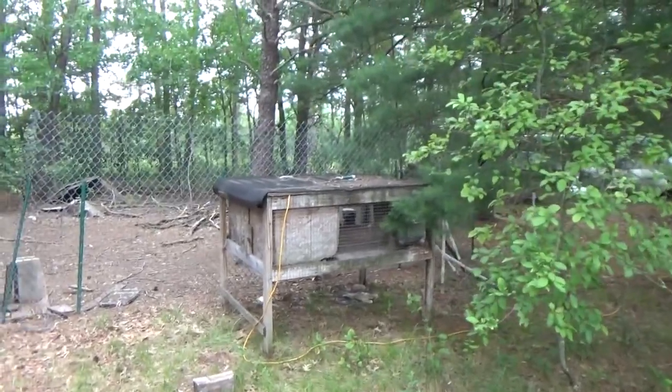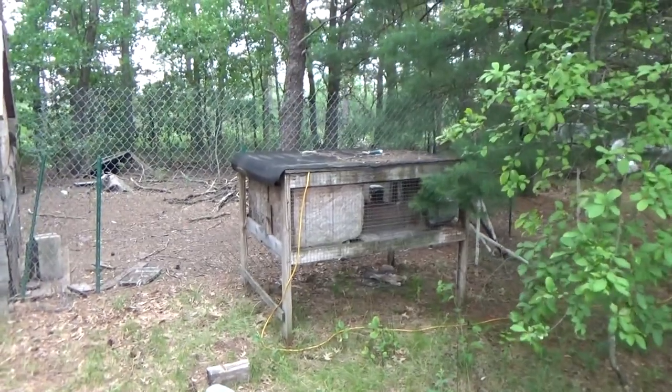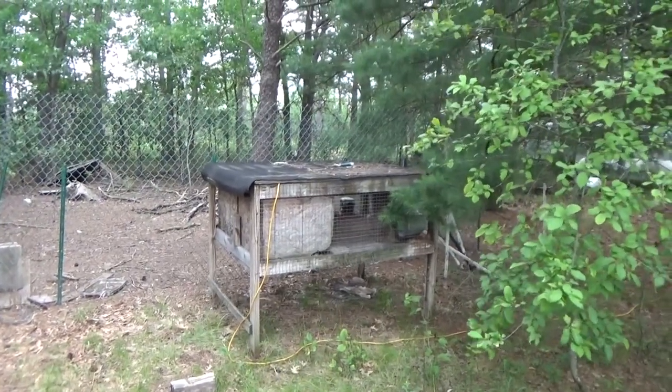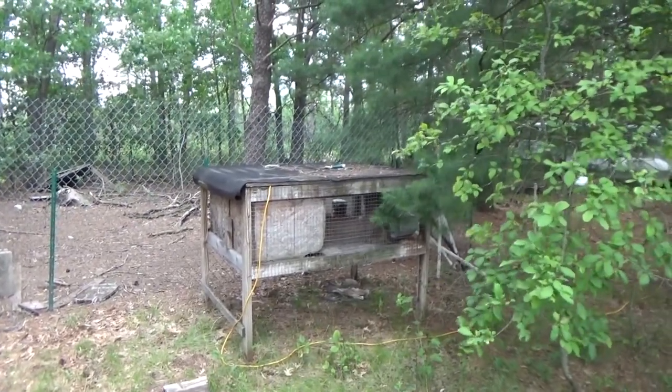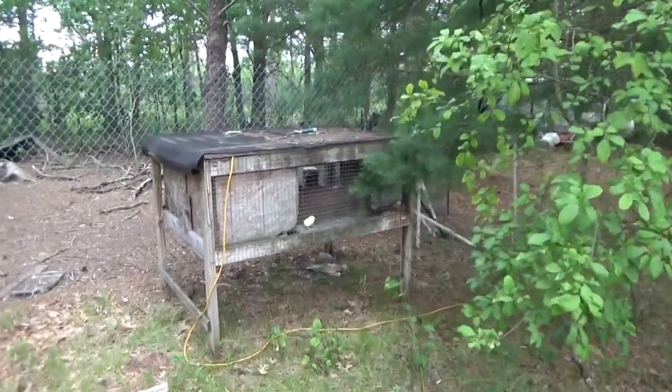Good morning everybody, this is Troy from the do-it-yourself world and the off-grid project. There is the rabbit hutch we brought home about a year ago. We got it for free and I'm happy we have it because there's life in there now.